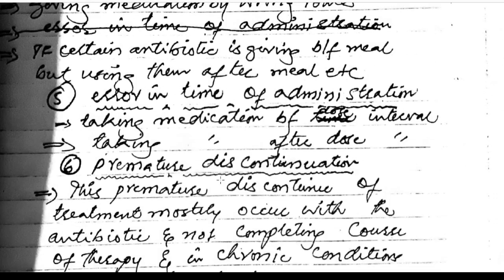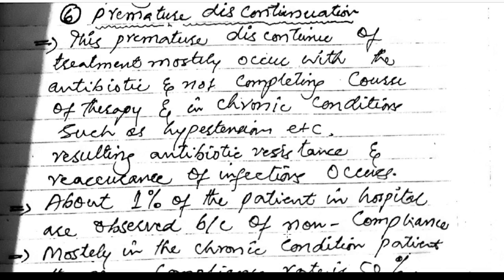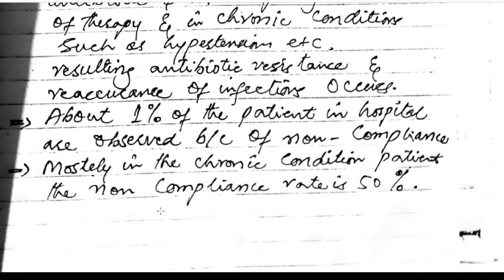Error in time of administration: taking the medication before meals when it should be after, or taking medication outside the correct dose interval. Premature discontinuation: mostly occurs with antibiotics and in chronic conditions such as hypertension where the full course of therapy is not completed, resulting in antibiotic resistance and recurrence of infection. About 1% of patients in hospitals experience non-compliance issues, and in chronic conditions the non-compliance rate is 50%.